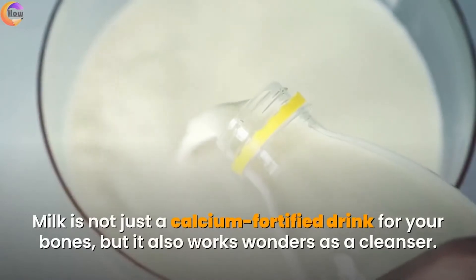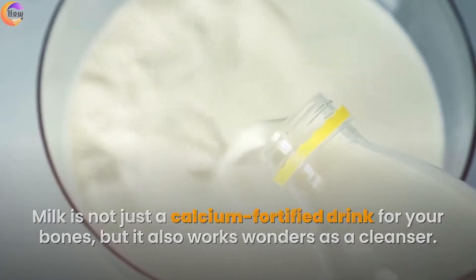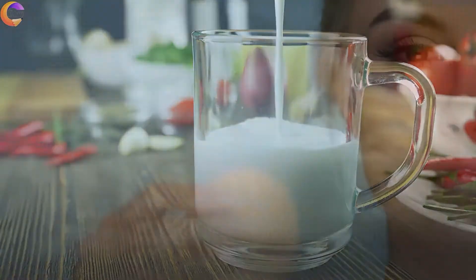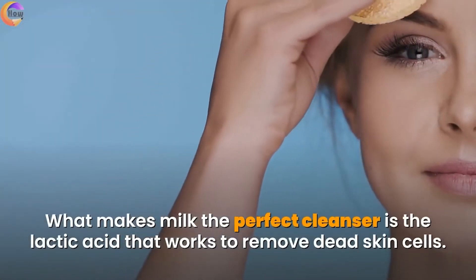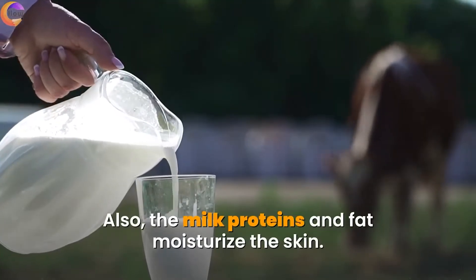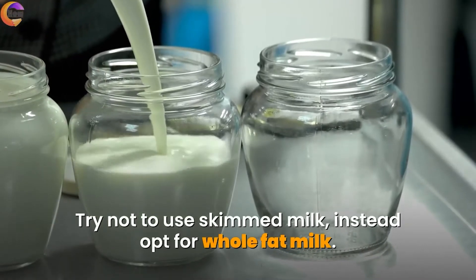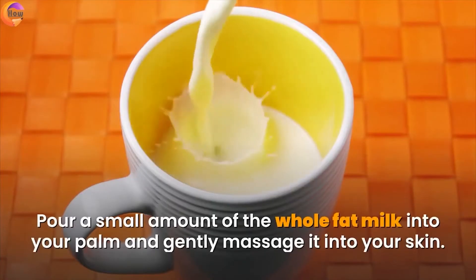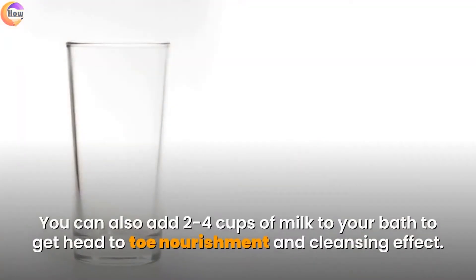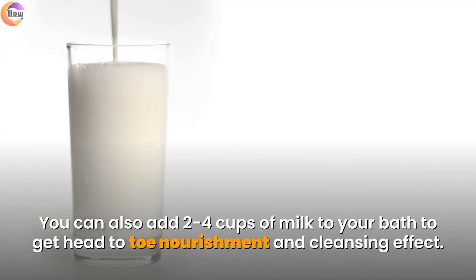1. Milk. Milk is not just a calcium-fortified drink for your bones — it also works wonders as a cleanser. Milk is the classic cleanser that kept Cleopatra's skin looking so beautiful. What makes milk the perfect cleanser is the lactic acid that works to remove dead skin cells; also the milk proteins and fat moisturize the skin. Try not to use skimmed milk; instead opt for whole fat milk. Pour a small amount into your palm and gently massage it into your skin. You can also add 2 to 4 cups of milk to your bath for head-to-toe nourishment and cleansing.